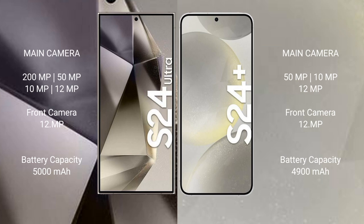Samsung Galaxy S24 Ultra features a rear quad camera setup: 200MP, 50MP, 10MP, and 12MP, with a 12MP front camera. Samsung Galaxy S24 Plus features a rear triple camera setup: 50MP, 10MP, and 12MP, with a 12MP front camera.